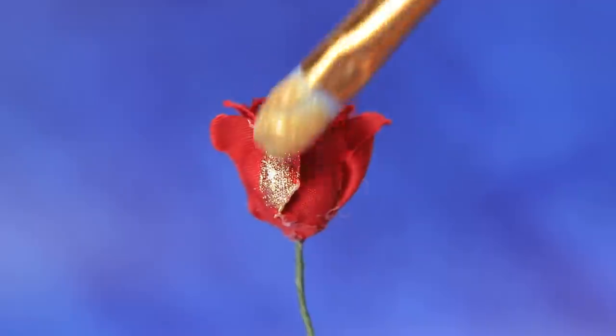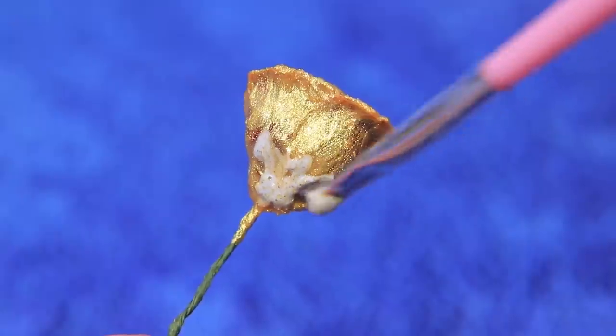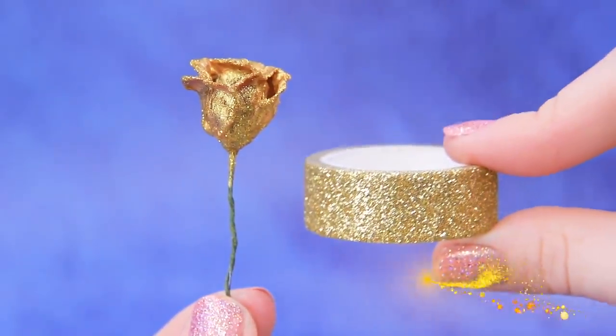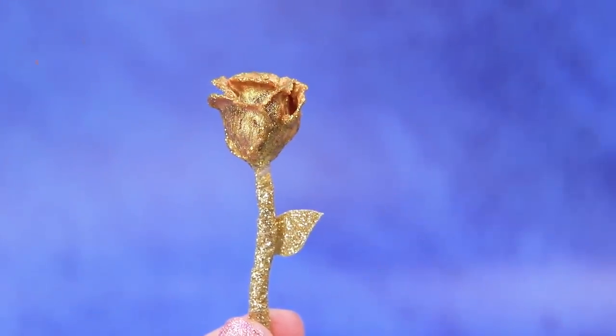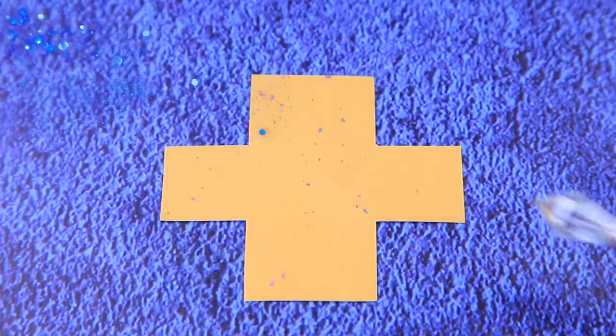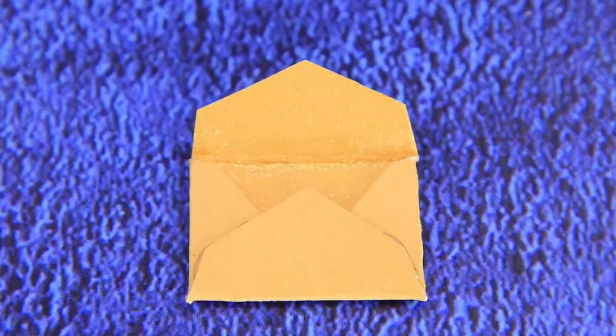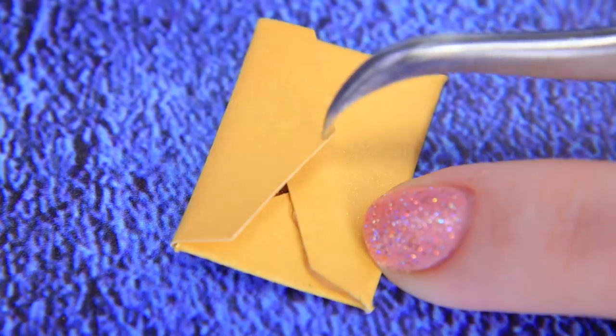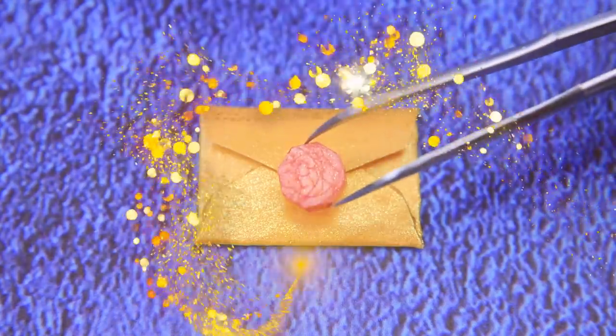Cover a pink rose with gold paint — it will sparkle even more with the shimmer! Decorative tape will look great on the stem. Magic will help us cut out and shape an envelope. There's an invitation inside! Make an envelope and add a stamp from Lollaberg House!